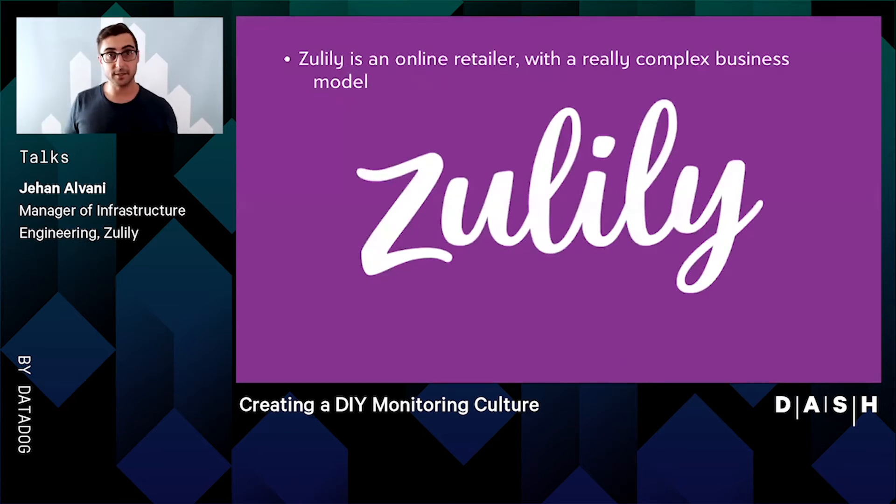Zulily is an online retailer with a really complex business model. We bring back the joy of shopping — unique finds from brands you love at prices that you'll want to brag about. Someone described it to me as bringing the feeling of going to the mall and kind of window shopping into the digital space. And our customers love that we often have unique items that you can't find anywhere else.